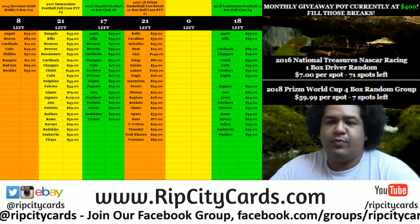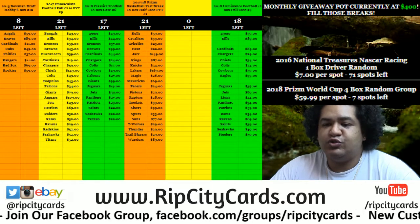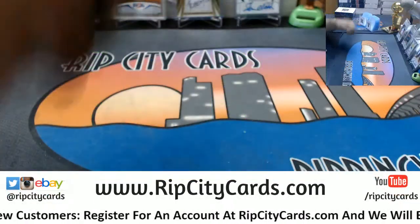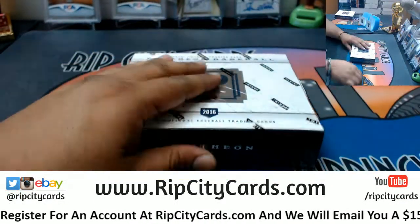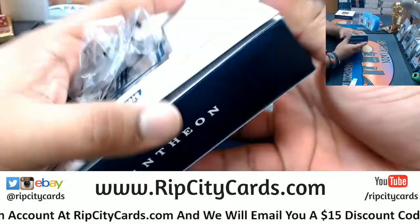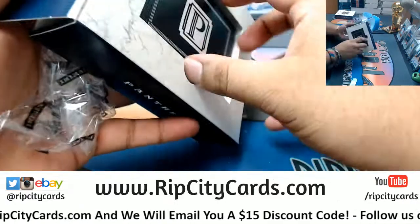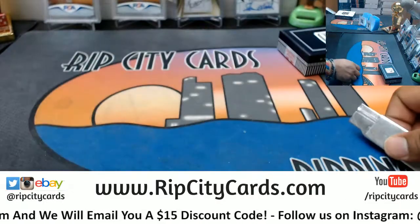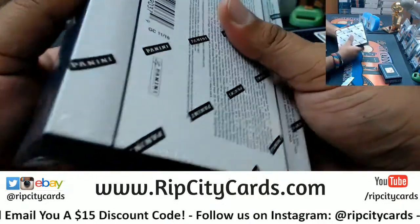Yo, welcome everybody, Cardboard Moses here. Welcome to 2016 Pantheon Baseball two-box break number four. Alright, Alan, have a good night man, thank you for hanging out. You already know I'll be back here tomorrow — I hope to see you again. Have a good night, thanks for hanging out, thank you for everything my dude.